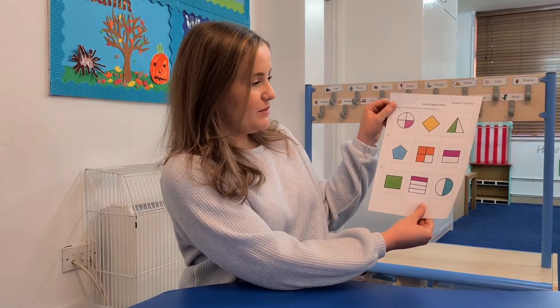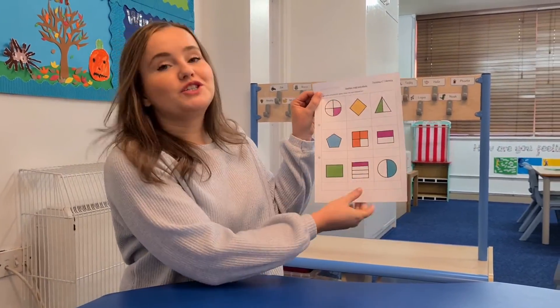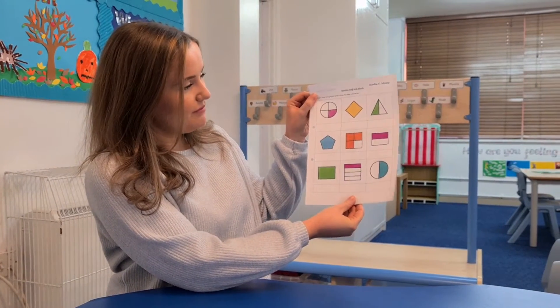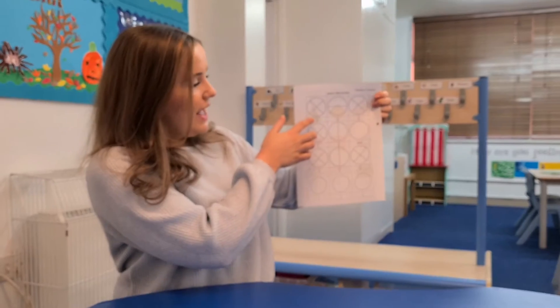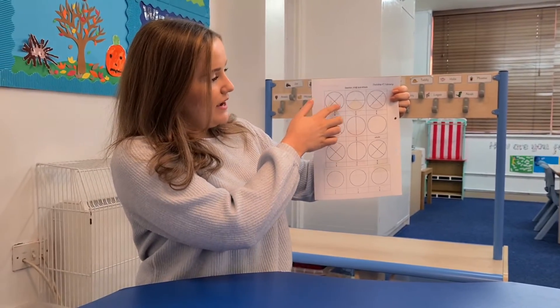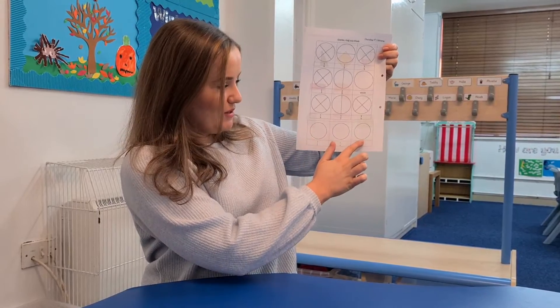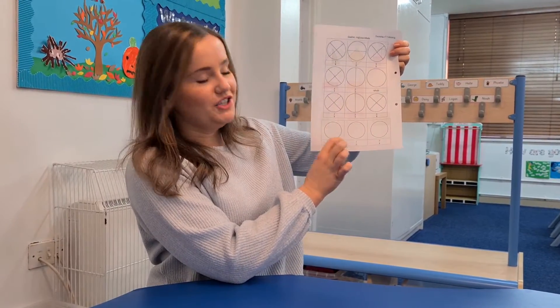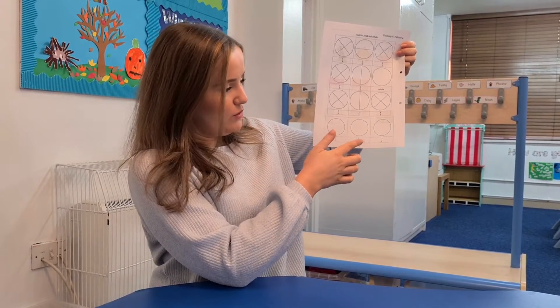First of all, on this side we would like you to write the fraction for what fraction of the shape has been coloured in. And then on the other side we would like you to read the fraction and colour in the correct fraction on the shape. And then there are three challenge ones at the bottom where you need to read the fraction and first of all split the shape either in half or quarters and then colour in the correct amount.